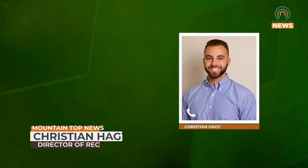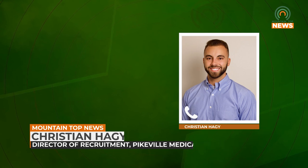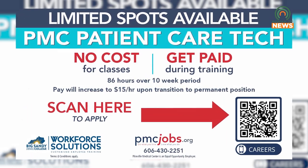We're offering three different classes at Pikeville Medical Center. One being an operating room technician — a 10-week class that starts January 29th. The second being a patient care tech, which is another 10-week class that starts January 22nd. And the third being a medical assistant, which is a 12-week class that starts January 8th.